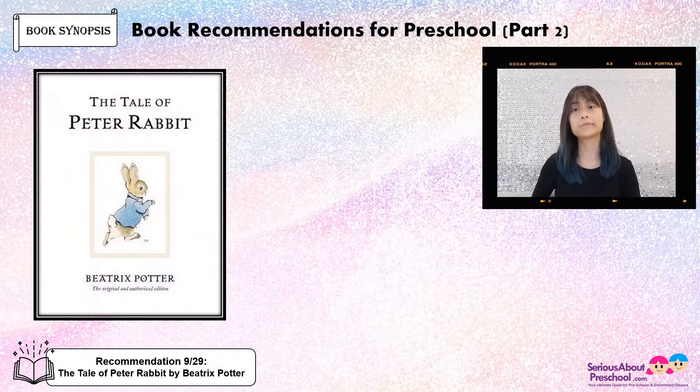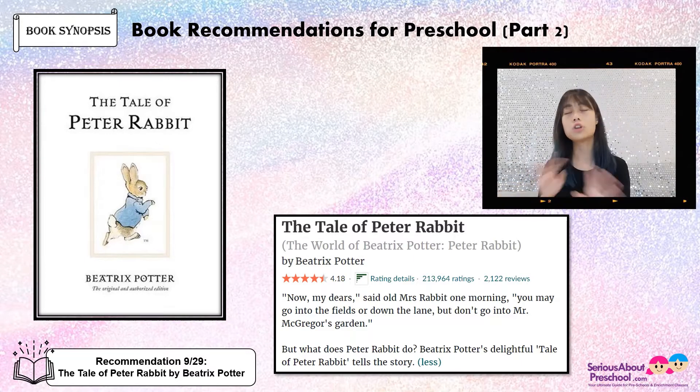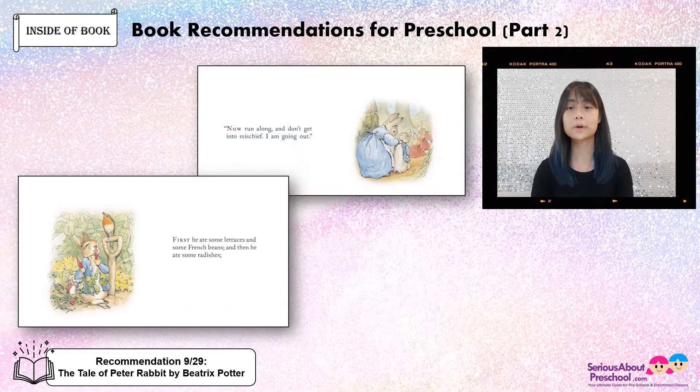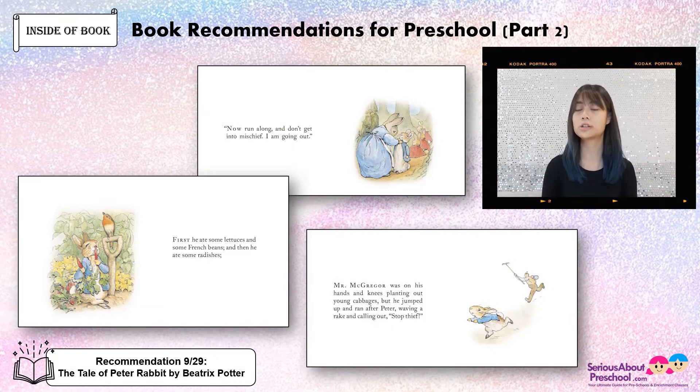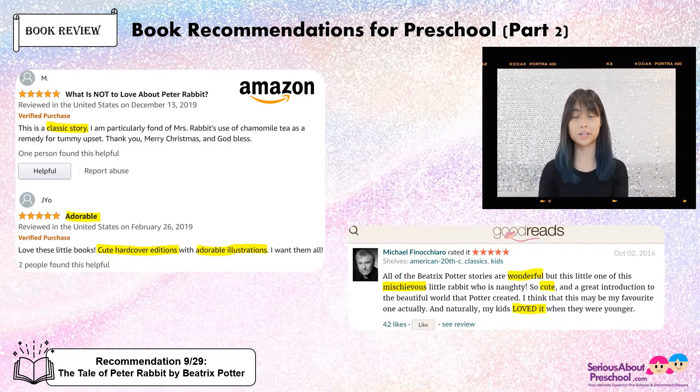The Tale of Peter Rabbit by Beatrix Potter. So one morning, old Mrs. Rabbit told her little ones that they may go into the fields or down the lane, but just do not enter Mr. McGregor's garden. But what does Peter Rabbit do? This is what it looks like in the book — cute little pictures, cute illustrations. The reviews: this is a classic story, and it's a wonderful story to read with your little one. It's basically about how Peter Rabbit is mischievous, up to no good. A lot of children enjoy this book, and I hope you will too.